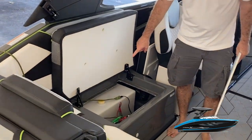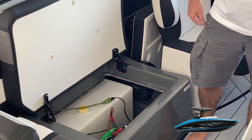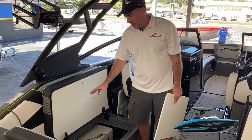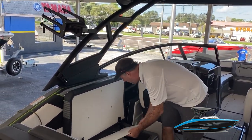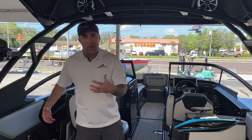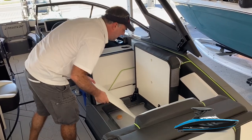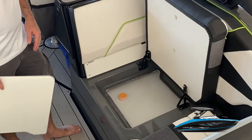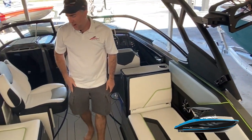Under the port side storage area there's a really large water bag on the XD models. Any of the X-series boats have built-in ballast — a total of 1,600 pounds on this boat. You also have your battery switches and battery in this area, though it's largely consumed by the water bag, so storage is limited on this model. If you're buying a 250 or 252 model without the ballast system, that area is much more open and useful. The opposite side similarly has a larger surf bag and ballast water bag.